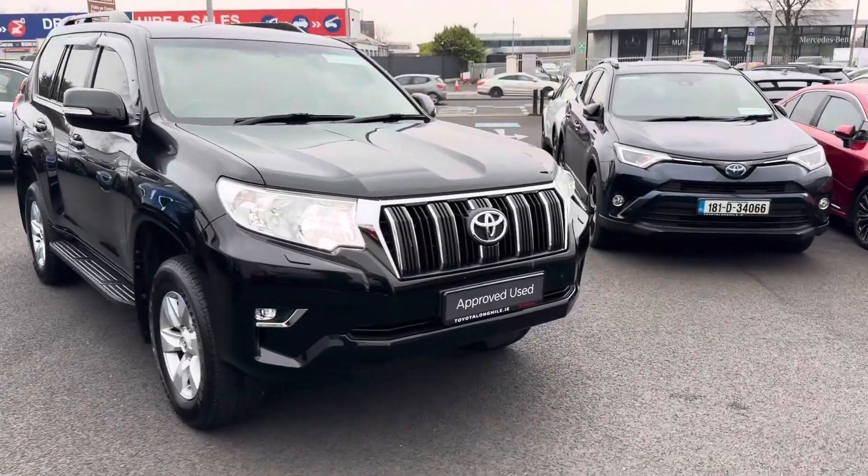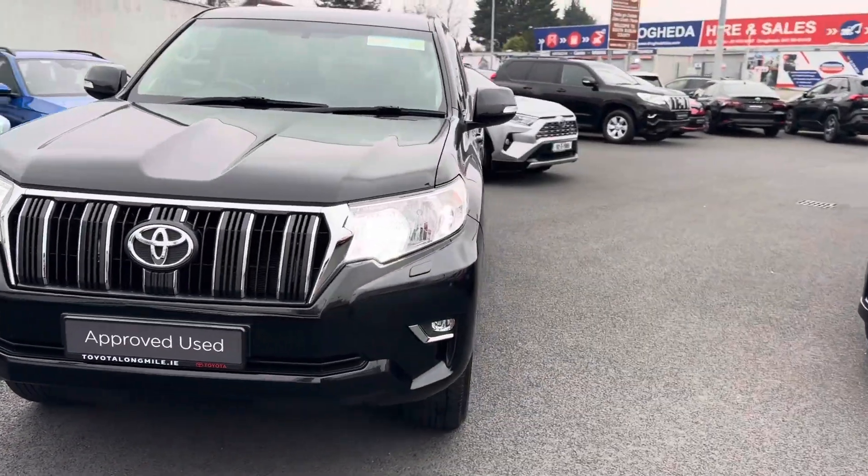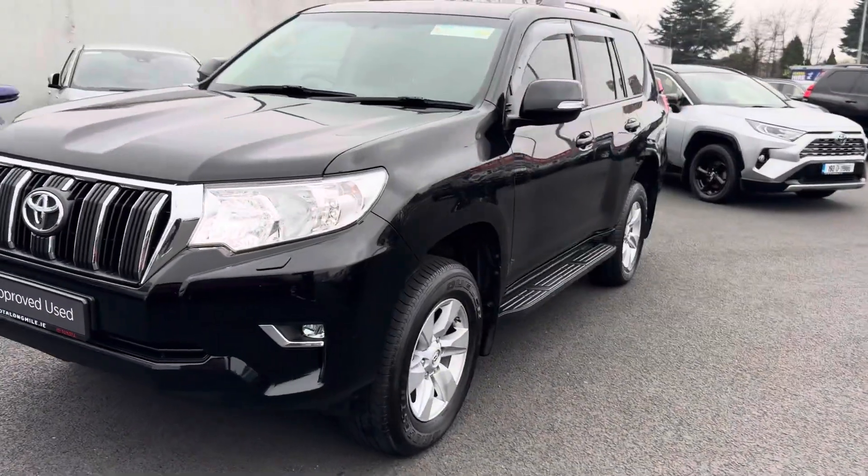Welcome to Toyota One Mile, I'm Josette. This is the 2011 Toyota Land Cruiser, 2.8 D4D Long Wheel Base Automatic.